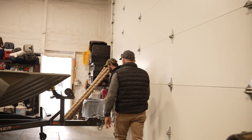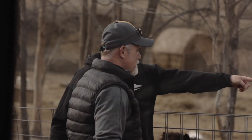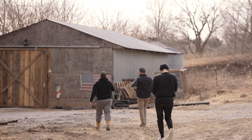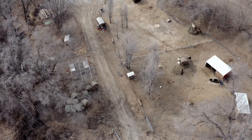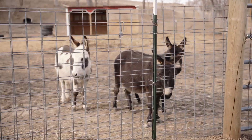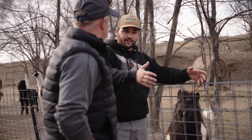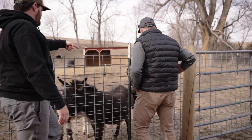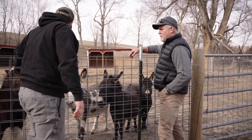Next up: the animals. Andrew introduces Felicia, Tiffany, and Little Ass — a baby donkey born on the property. Andrew walked outside one day to find a donkey on the ground, and that's how Little Ass got her name since they never came up with anything else. Felicia is the nicest, most chill donkey; Tiffany's not bad either. The little horse is Carlos, and he gets along great with everyone.